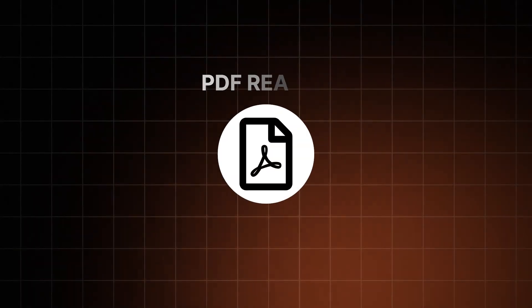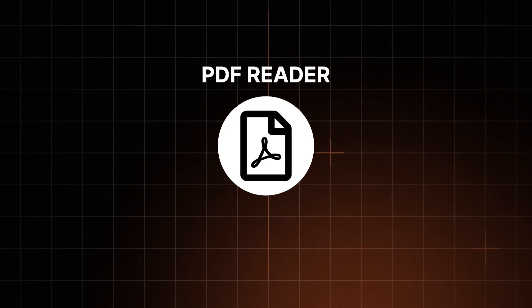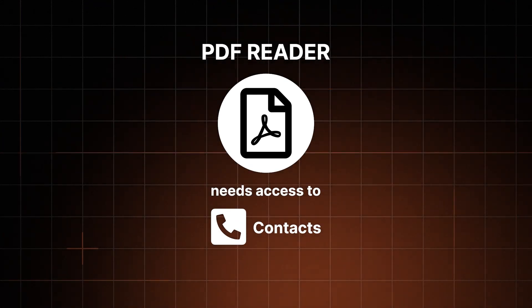If you get an app, pay attention to what permissions it wants. A PDF reader, for example, probably doesn't need access to your contacts. Also, make sure to update the apps that you use, and regularly delete the ones you don't need anymore. Only then can we talk about taking Android security a step further.